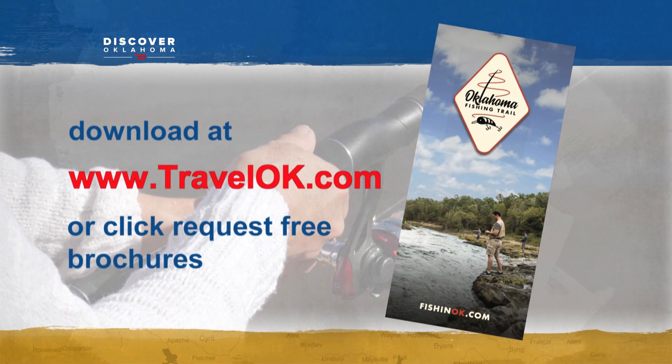If you're ready to head out on a fishing trip, you need to check out the Oklahoma Fishing Trail. We can hook you up with a free copy of the brochure or you can just download it. Go to fishnok.com.